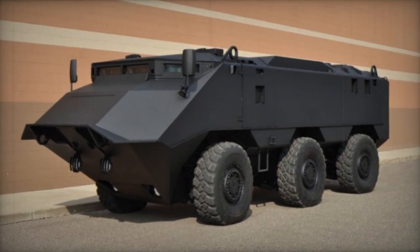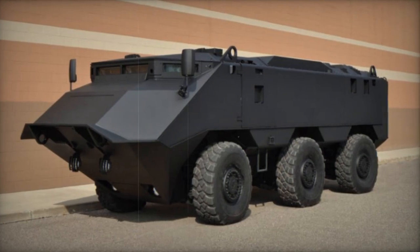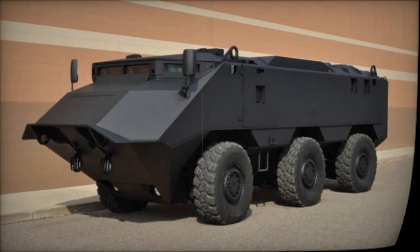The fundamental design of the Desert Chameleon includes amphibious capabilities, enabling river and lake crossings. However, the APC is not suited for sea operations.